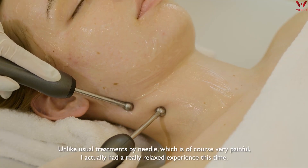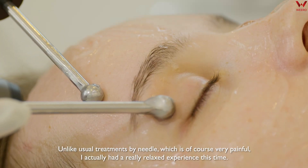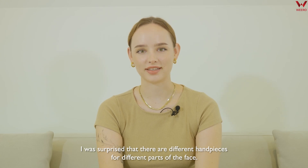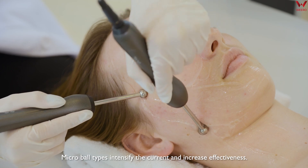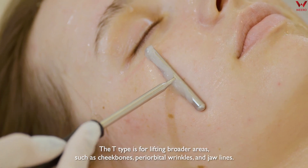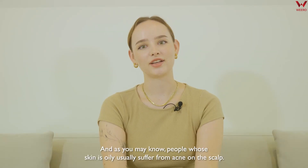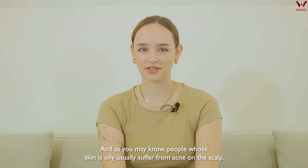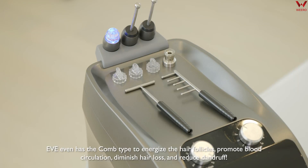Unlike usual treatments by needle, which is of course very painful, I actually had a really relaxed experience this time. I was surprised that there are different handpieces for different parts of the face. The micro ball type identifies the current and increases effectiveness. The T-type is for lifting broader areas such as cheekbones, pre-orbital wrinkles and jawline. Eve even has the comb type to energize the hair follicles, promote blood circulation, diminish hair loss and reduce dandruff.